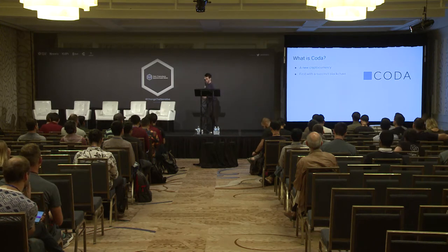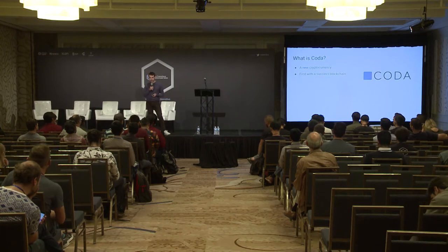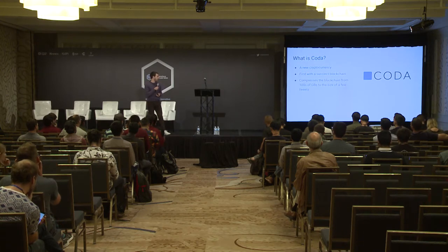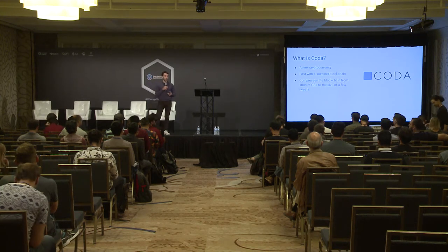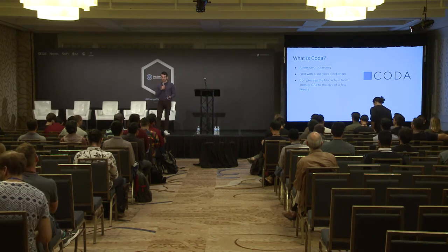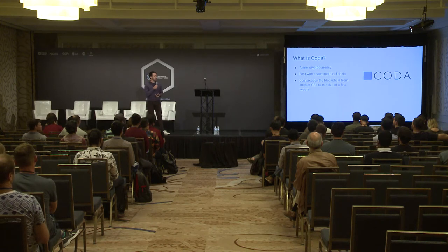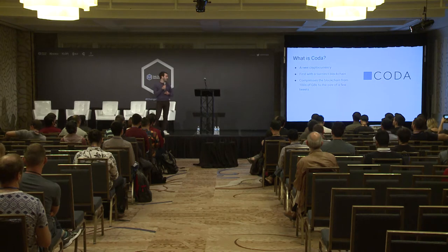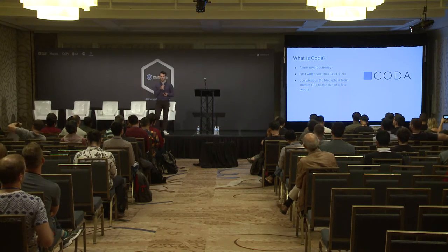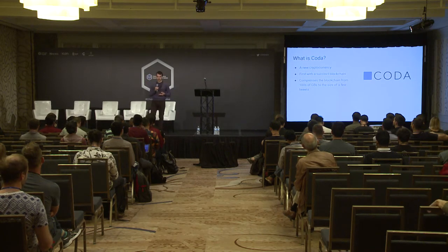Coda is a new cryptocurrency — it is the first cryptocurrency that has what we term a succinct blockchain. What is a succinct blockchain? It's a blockchain that is compressed. So it's some kind of witness of the validity of the current state of the world — how much money everyone has, what transactions have occurred, and so on. But it's small and easy to check. Instead of being hundreds of gigabytes and growing linearly with the number of transactions, it's very tiny — on the order of kilobytes.